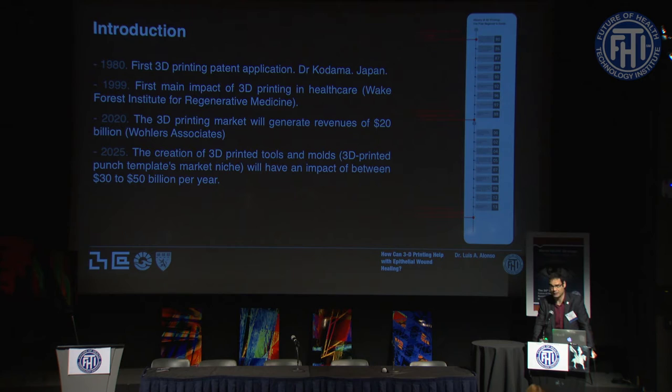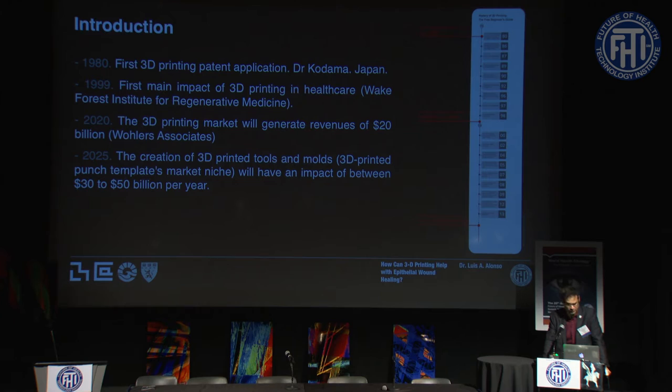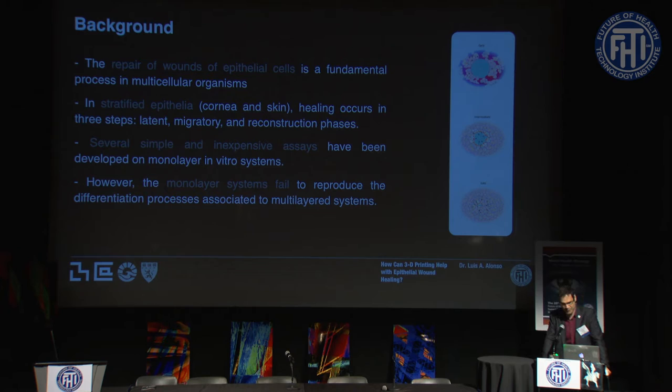The field where we are working — templates as tools — with 3D printed tools and models, is going to grow between 30 and 50 billion dollars per year by 2025. Of course, I said to my friend Miguel, 'Oh, we are going to get rich!' But of course, we are not getting rich. The interesting thing is that we also have some important problems to solve in the biomedical field.